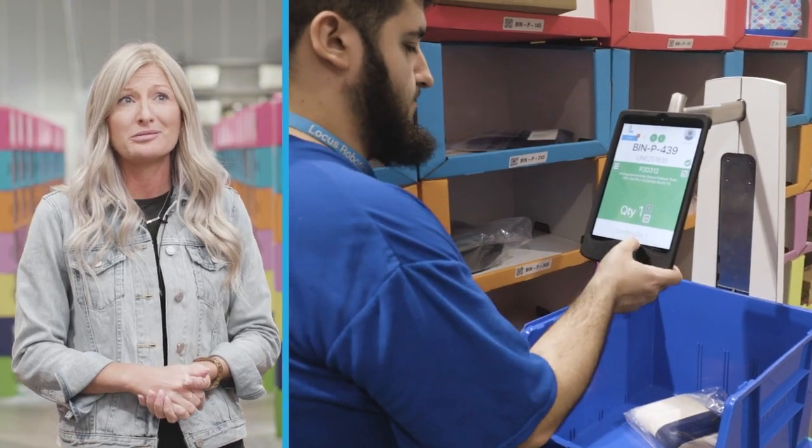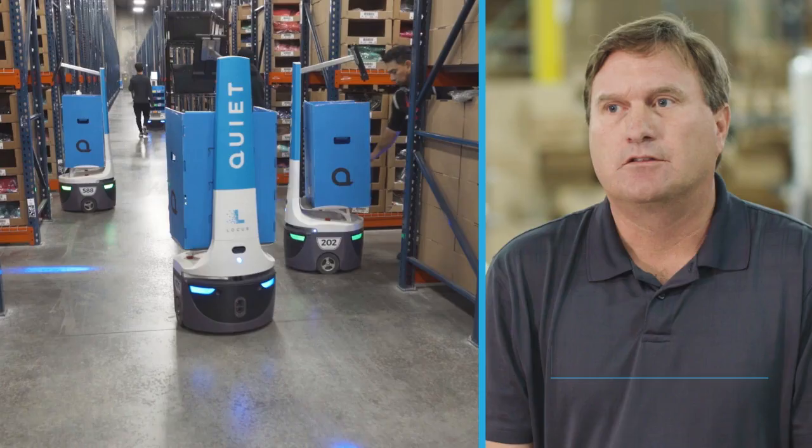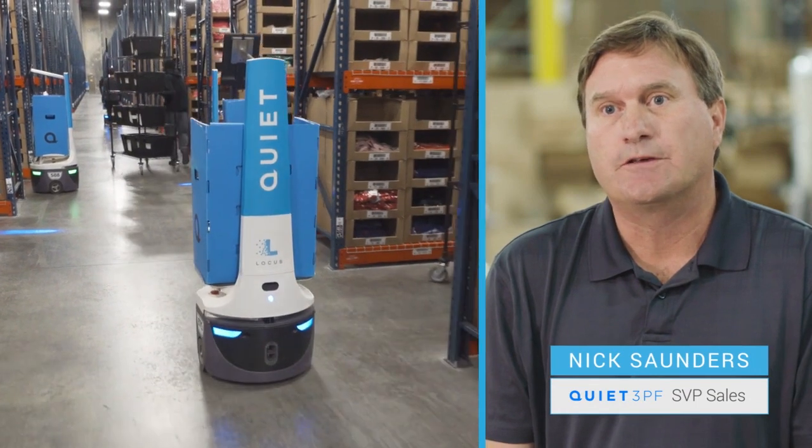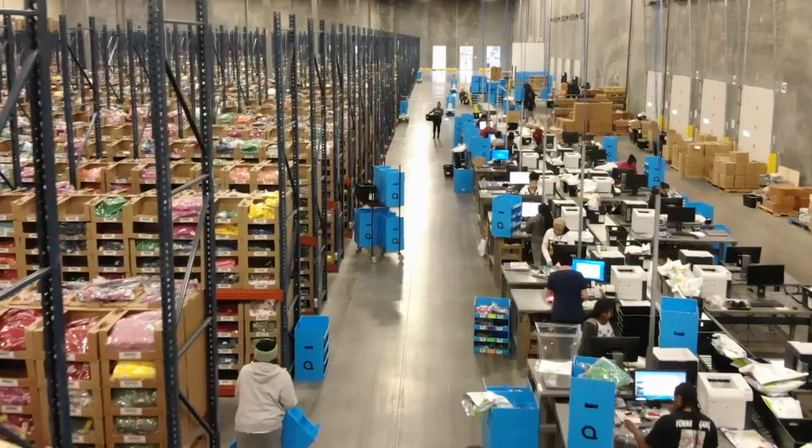We are much more efficient with Locust Robots. We ship three times as many orders as we used to in a smaller amount of time. Locust Robotics helps us deploy new customers in our facilities in a more timely and efficient manner, both bringing the product in and getting the product out.